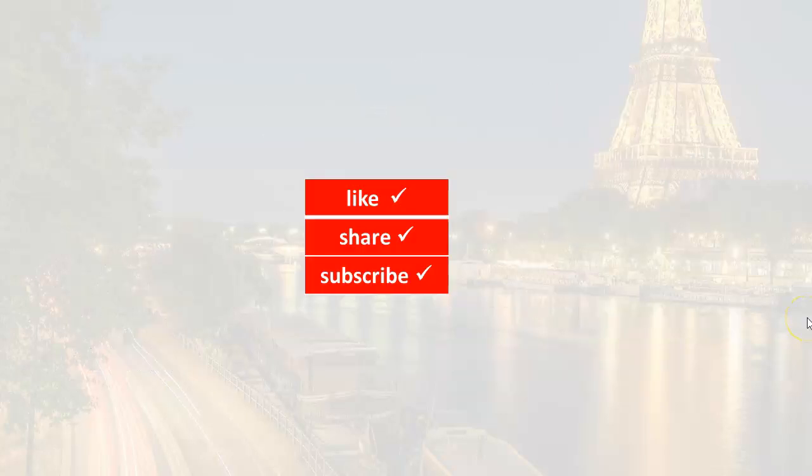Well, that's it for this lesson. To continue learning about time, click on the video that appears here on your screen to go to the next lesson. See you soon. À bientôt.